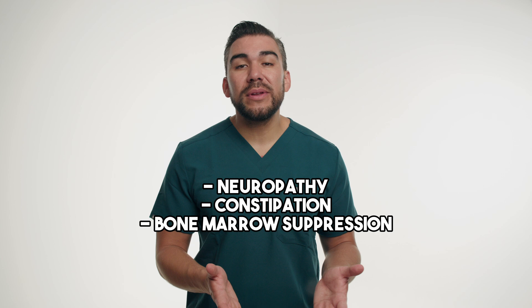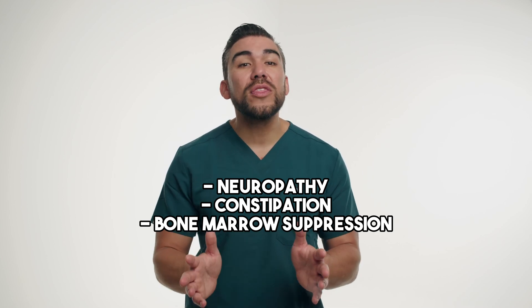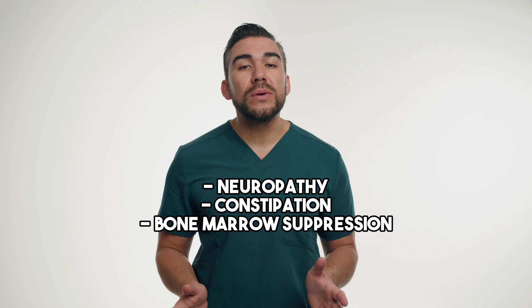Tammy may be experiencing numbness or tingling in her hands and feet due to the drug's effects on the peripheral nervous system — this is known as neuropathy. Nurses should educate her on ways to manage these symptoms, for example, wearing loose-fitting shoes and avoiding extreme temperatures like no hot baths. They should also emphasize staying well hydrated and using stool softeners to prevent constipation.